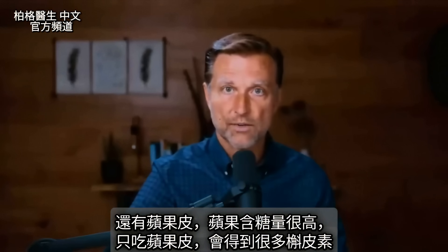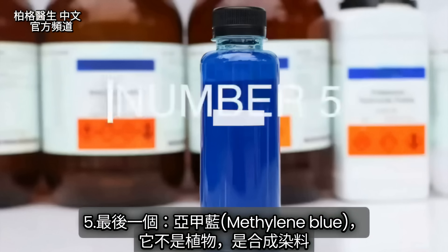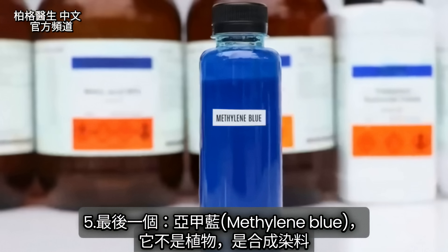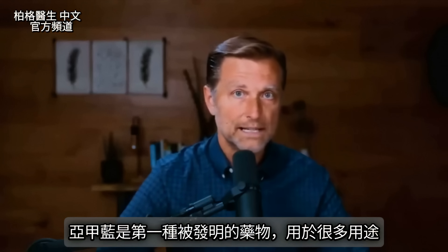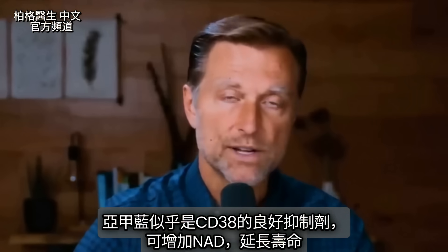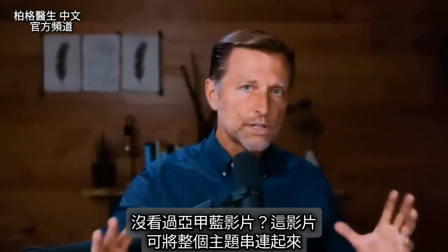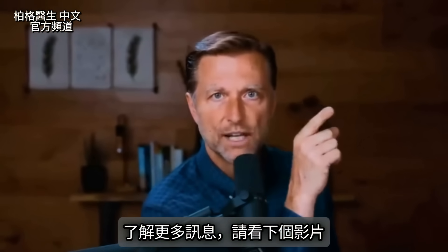There's also quercetin in apple skin. If you just ate the skin of the apple, you would get a lot of quercetin. The last compound on the list is called methylene blue. This is not a plant — it's a synthetic dye and was actually the first drug ever invented. It seems to be a good inhibitor of CD38, which can then increase NAD and increase your longevity. If you haven't seen my video on methylene blue, this might tie the whole topic together for you.